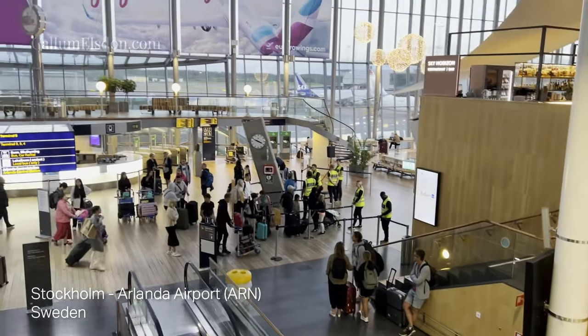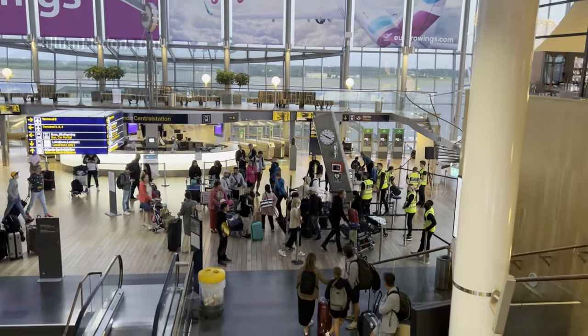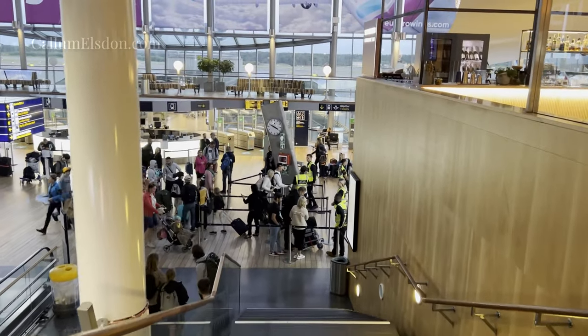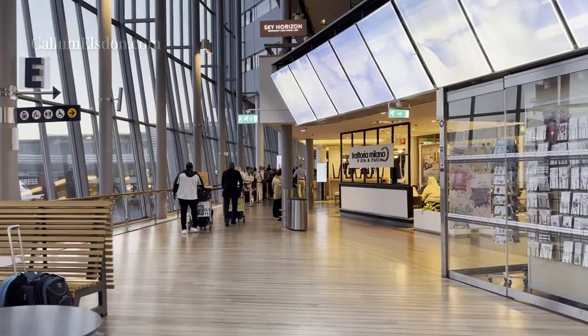Hello and welcome to another CallumElsson.com video. This time we're on board for something a little less exciting. It's Lufthansa's European business class on the beginning of my journey to Bangkok. This journey will take me to Brussels, where I'll meet my Thai Airways flight.